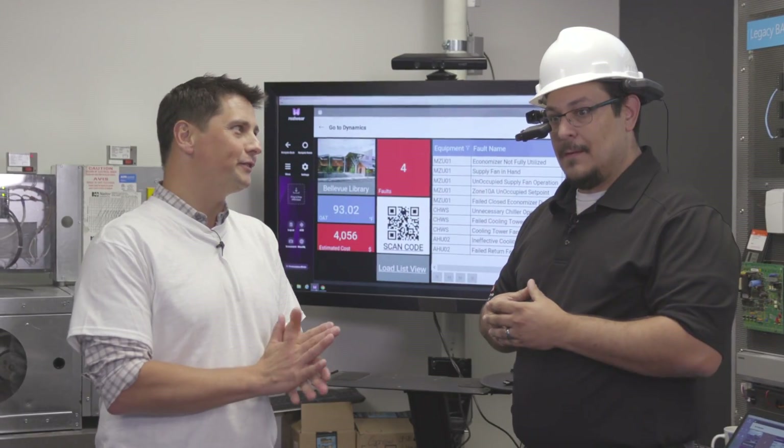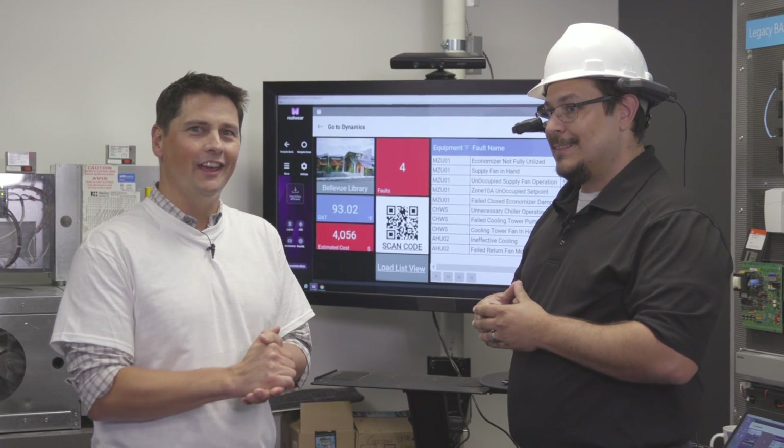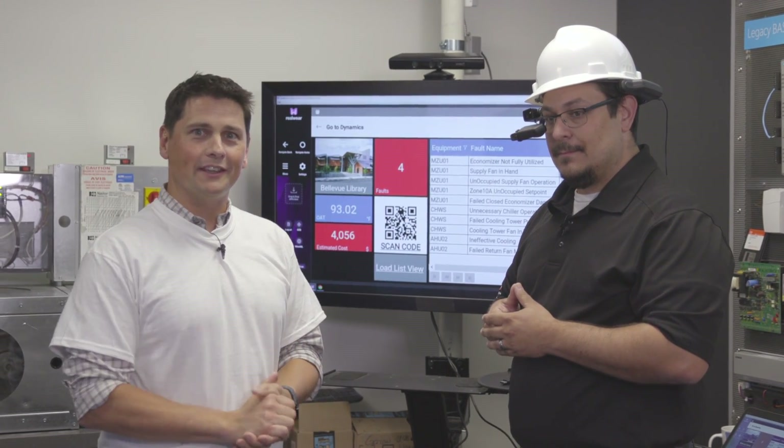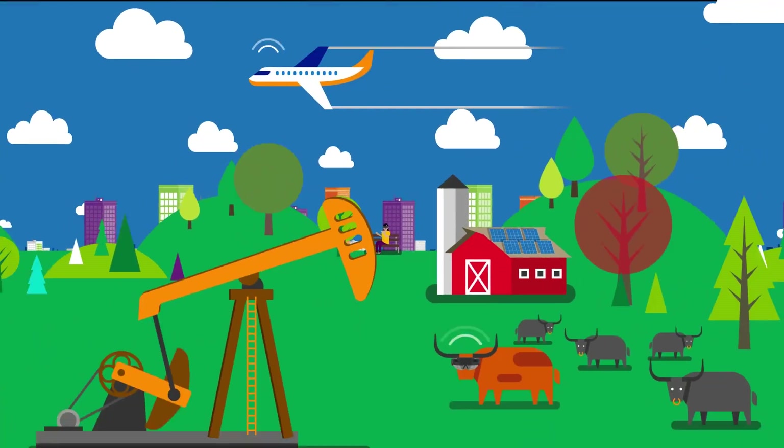That was a super insightful demo. Thanks to Jeremy, thanks for watching the IoT Show, and don't forget to subscribe.